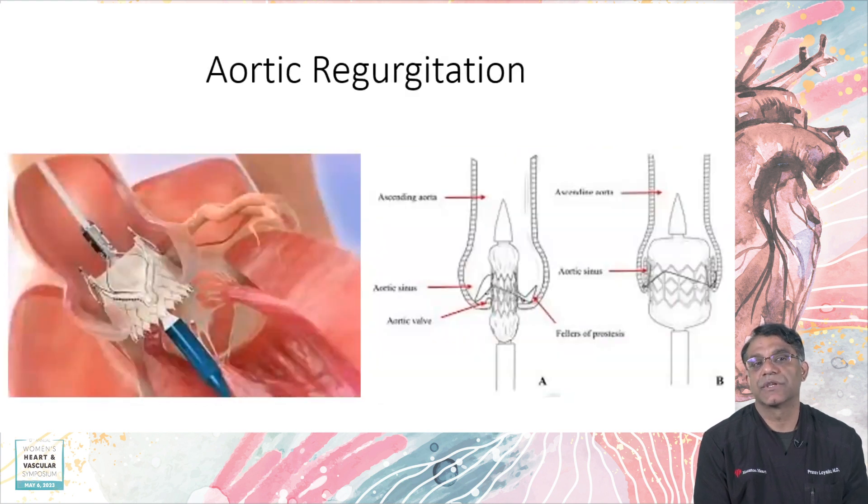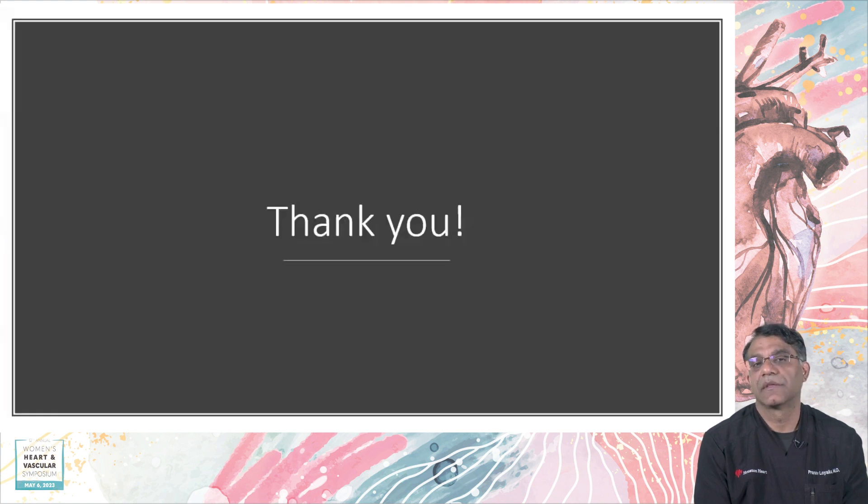For aortic regurgitation — the forgotten valve that not many people speak about — a couple of devices have been tried. One is the J-valve, a Chinese-manufactured valve with mixed results in the literature that is not FDA approved. The Jena valve is currently in U.S. trials.